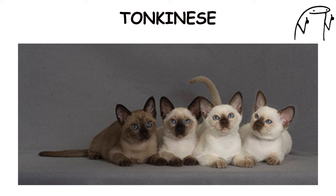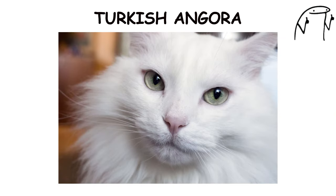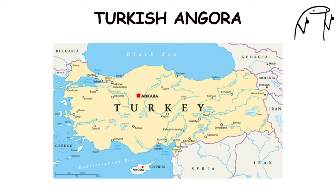Turkish Angora. The Turkish Angora is an elegant and affectionate breed known for its long, silky fur, bushy tail, and striking green or blue eyes.